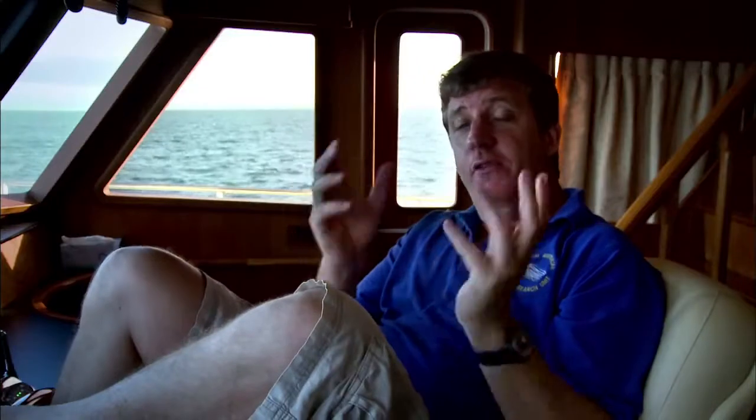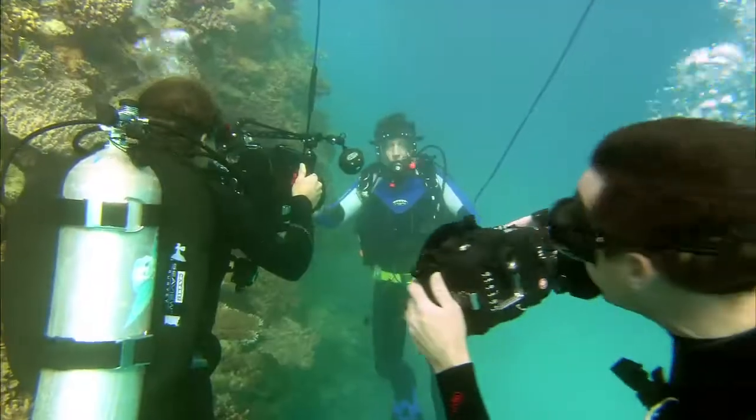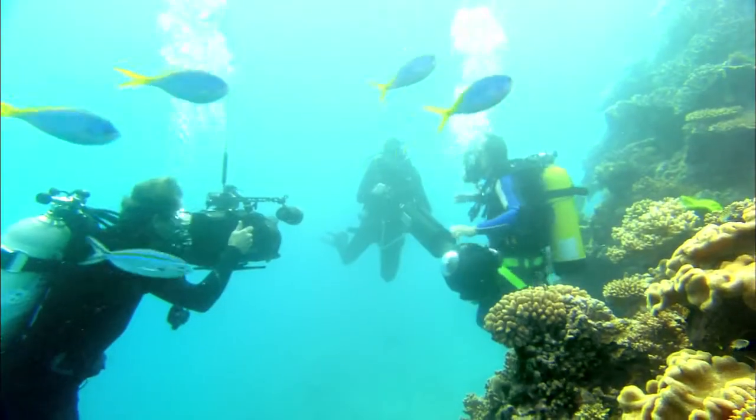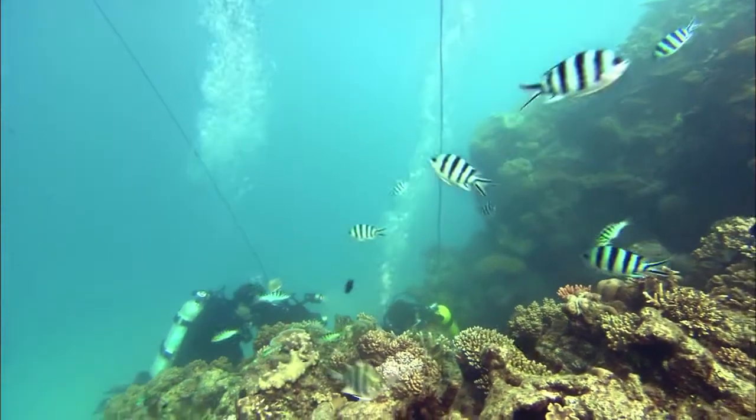The Catlin Sea View survey is for the first time taking 360 degree panoramic images of the Great Barrier Reef, so we can look at how reefs change over time and to allow people to experience the Barrier Reef from anywhere in the world.